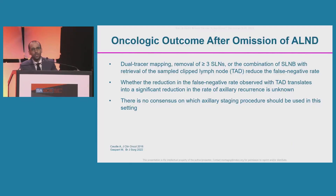We know that dual-tracer mapping, removal of three or more sentinel lymph nodes, or the combination of sentinel lymph node biopsy with retrieval of the sampled clip lymph node — also known as target axillary dissection, or TAD — reduce the false negative rate. But whether the reduction observed with TAD in terms of false negative rate translates into a significant reduction in axillary recurrence is unknown, and currently there is no consensus on which axillary staging procedure should be used.